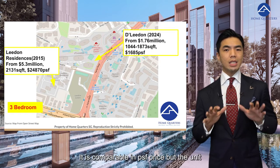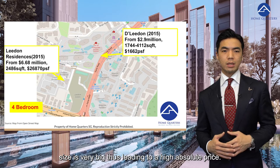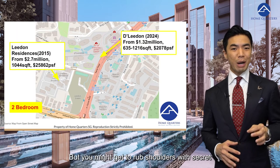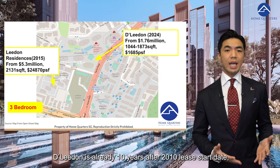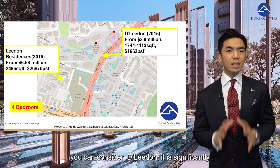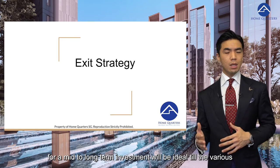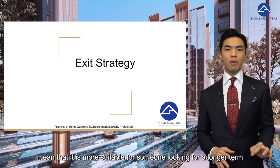Leedon Residence is a freehold condominium about six years old. It is comparable in per square foot prices, but the unit size is very large, leading to a high absolute price. Some units in Leedon Residences will be blocked by Leedon Green when it is built up to 12 storeys, but you might get to rub shoulders with Secret Lab co-founder Ian Ang if you purchase there. D'Leedon is already 10 years into its lease from 2010 — if your aim is to stay in the region at a cheaper price, you can consider it, though it is significantly cheaper largely due to its 99-year leasehold status. The exit strategy for Leedon Green is to hold a unit for a mid- to long-term investment, ideally until the various transformations in the region come to fruition.